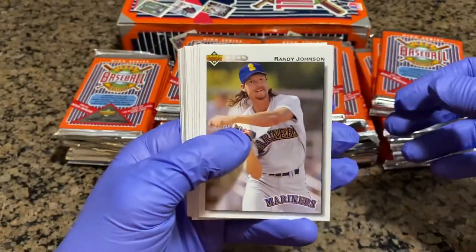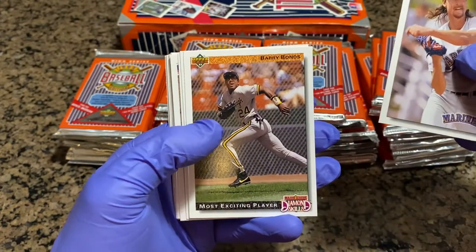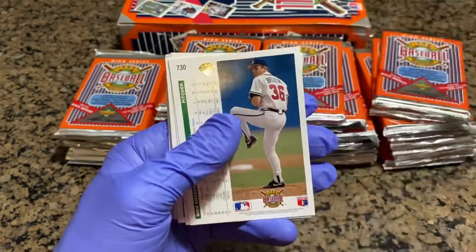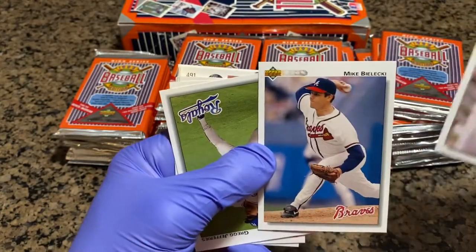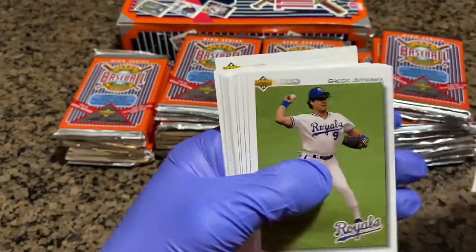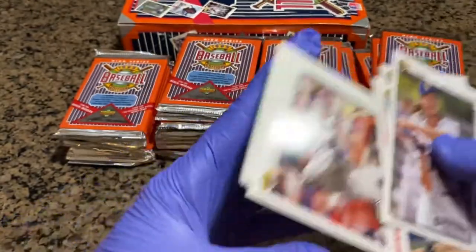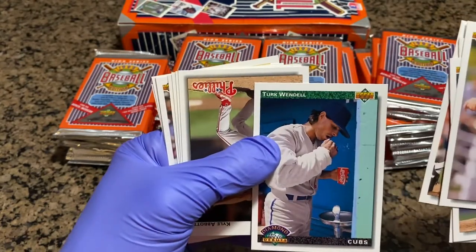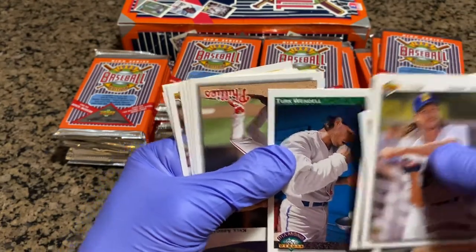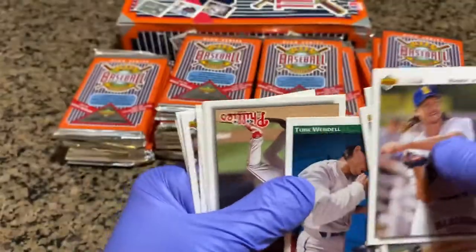Well, you all know that guy — Bay Area legend. Randy Johnson. Barry Bonds — Most Exciting Player, that's a pretty cool card. Mike Malecki. Craig Jeffries. Frank Viola. Pedro Munez. Turk Wendell — looks like he's taking chewing tobacco out of his mouth, probably an embarrassing picture.